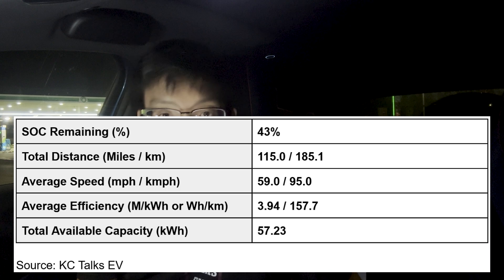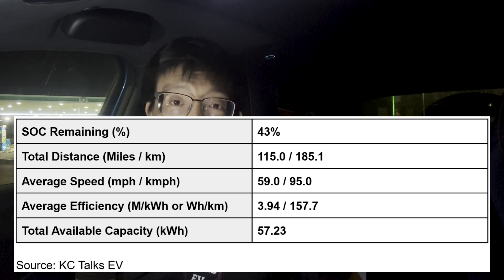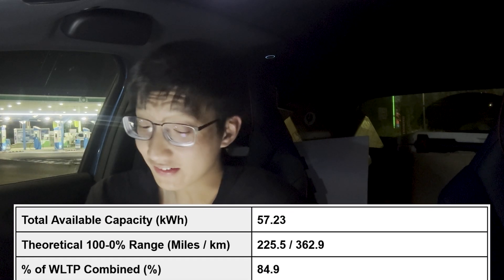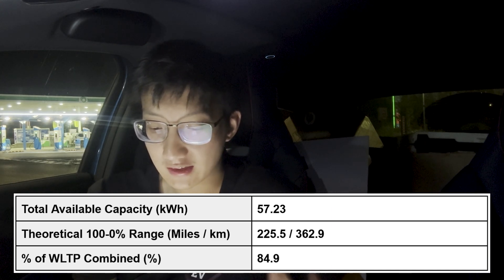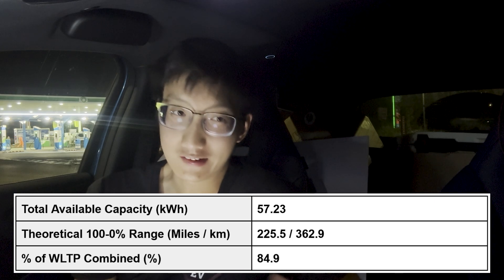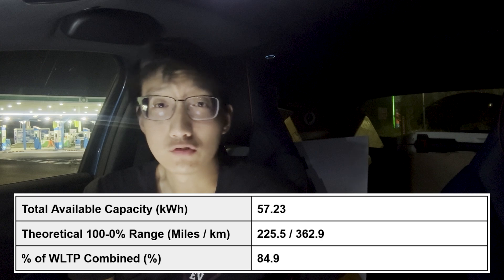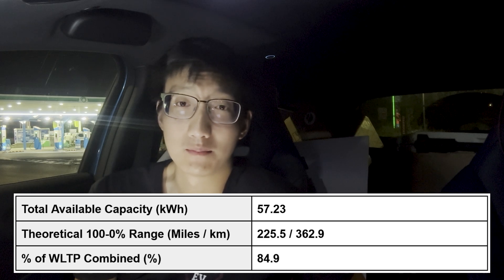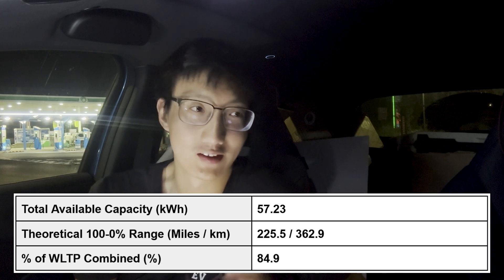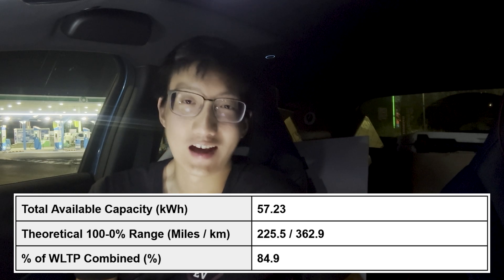If you actually extrapolate that, you end up with a theoretical 100 down to zero percent range of 225.5 miles. Against the WLTP figure of 265 miles, you get a total percentage of WLTP combined of 84.9%, which is actually pretty good. Compare it to the Vauxhall Astra Electric and it's very similar. Bear in mind we are doing this in effectively what the WLTP conditions would be — this range test is always a bit harsher on the car compared to the actual WLTP combined test. It is a fairly representative result, given that in the UK you're not going to get far without hitting some form of average speed check, and throughout the entire test I basically did the speed limit where I could.